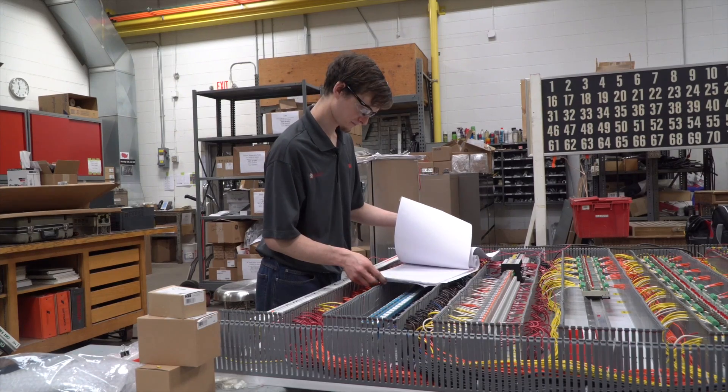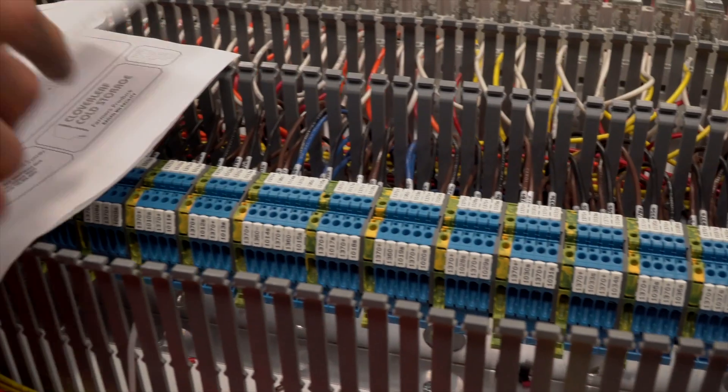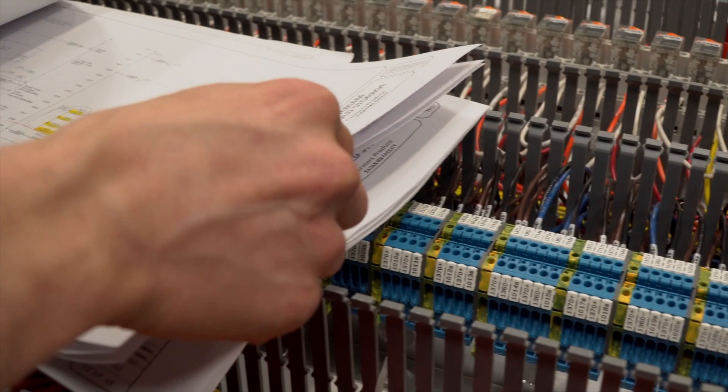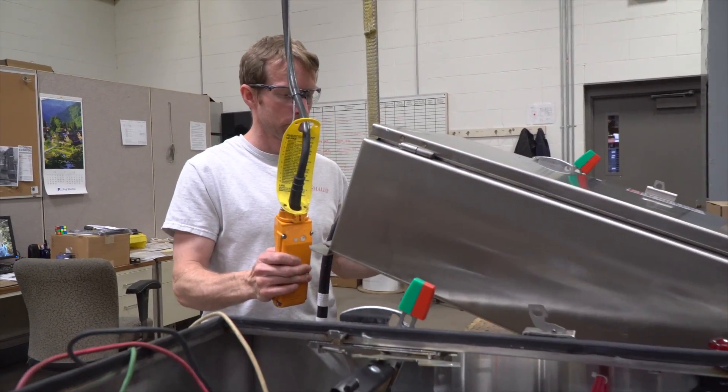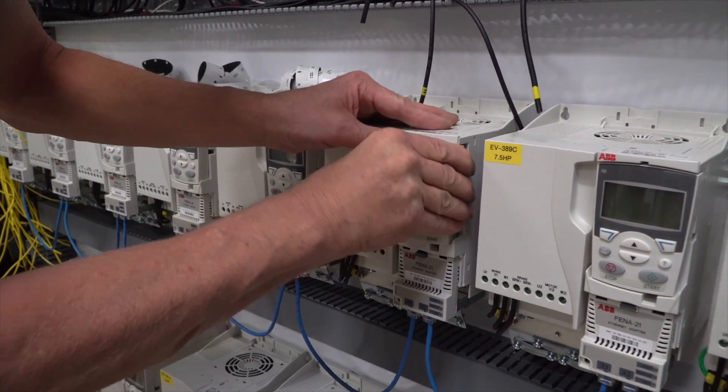Because everybody always wants to know how quickly you can get the job done. Most panels we can turn around in about two weeks. If it's a more complex panel or we don't have the parts readily available, it can take longer, but we usually try to get it done as quickly as possible.